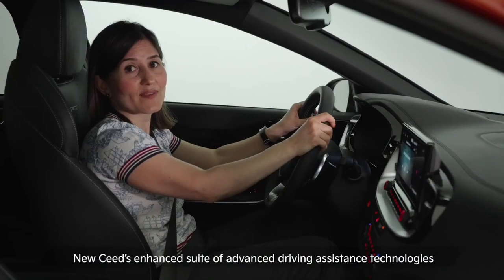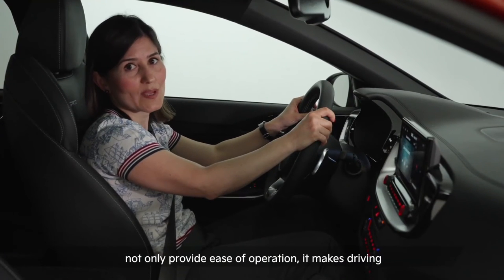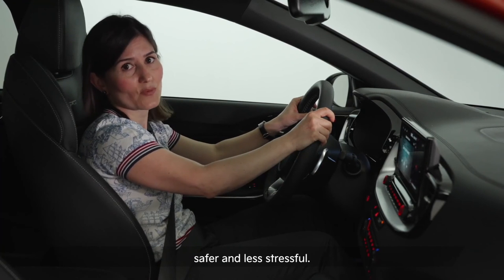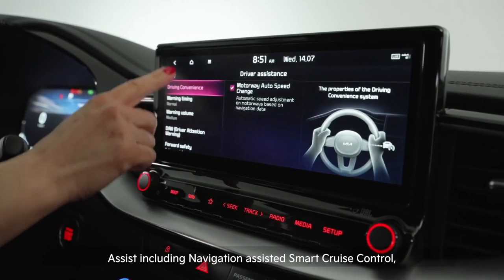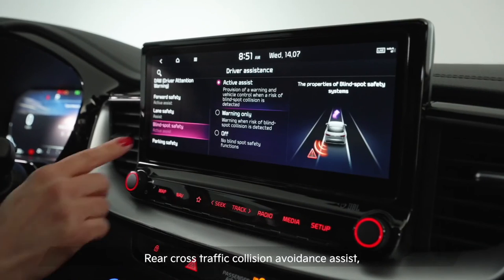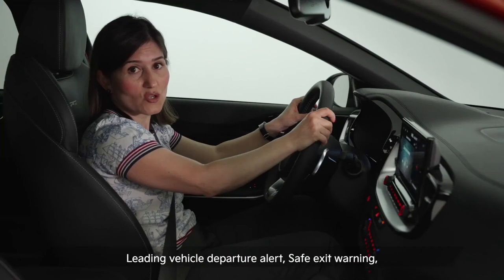The new Seed's enhanced suite of advanced driving assistance technologies not only provides ease of operation, it makes driving safer and less stressful. Among the newly introduced technologies are highway drive assist with navigation-assisted smart cruise control, blind spot collision avoidance assist, rear cross-traffic collision avoidance assist, and leading vehicle departure alert.